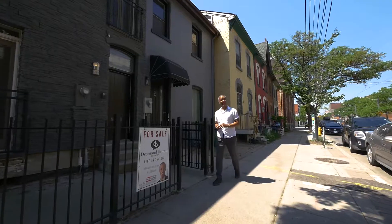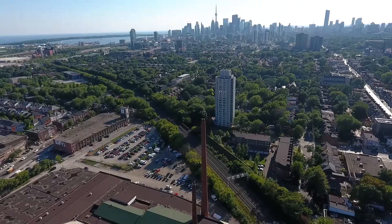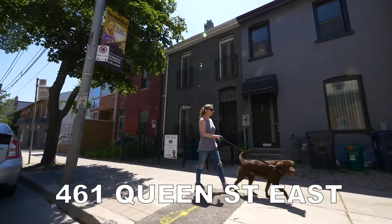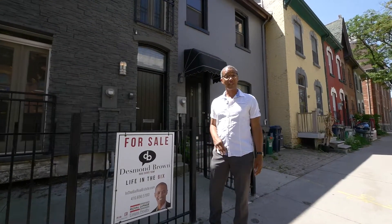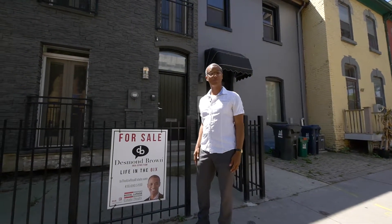Welcome to 461 Queen Street East in the heart of Corktown. This is a rare opportunity because this property is zoned commercial residential. That means you can live in it as is, work in it, or do both.